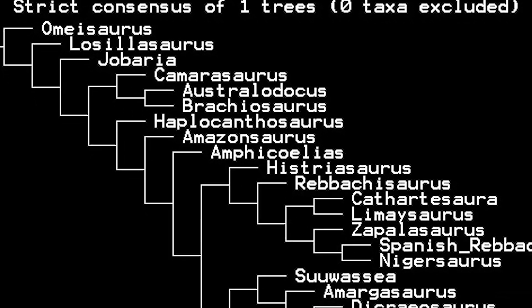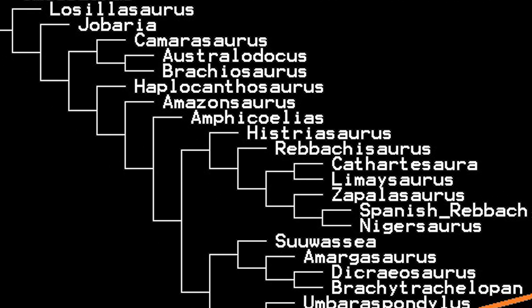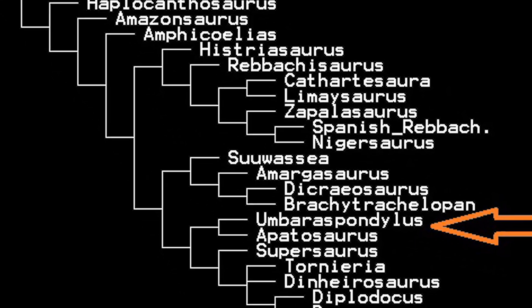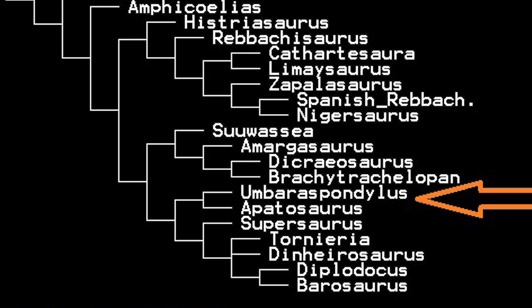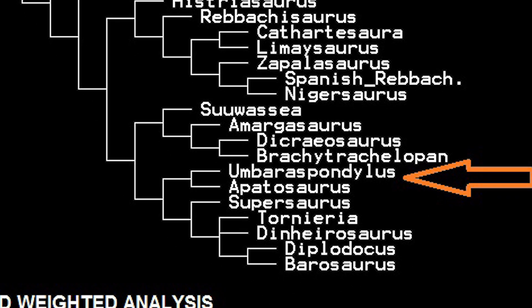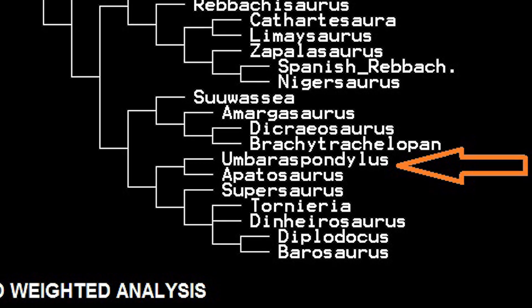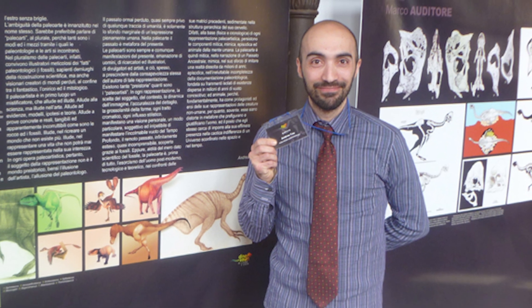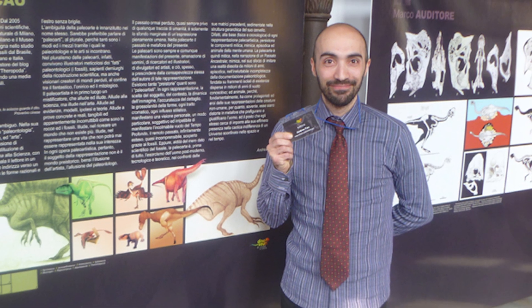Giving the ship the name Umbarospondylus Apatosauroides, he found that this hypothetical Umbarospondylus did indeed share all of Apatosaurus' cervical plesiomorphous features, and turned out indeed to be a sister taxon of Apatosaurus. As such, Carr did indeed believe the similarity could not be a mere coincidence, and this was something later proved by further enquiry to those who had designed the craft.